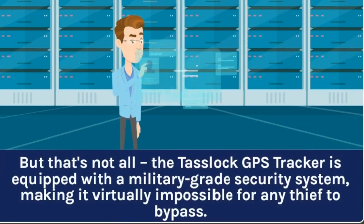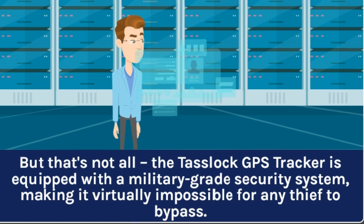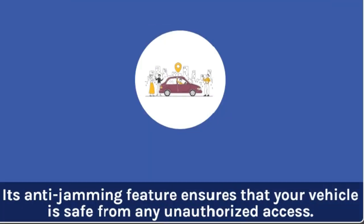But that's not all. The TASLOK GPS Tracker is equipped with a military-grade security system, making it virtually impossible for any thief to bypass. Its anti-jamming feature ensures that your vehicle is safe from any unauthorized access.